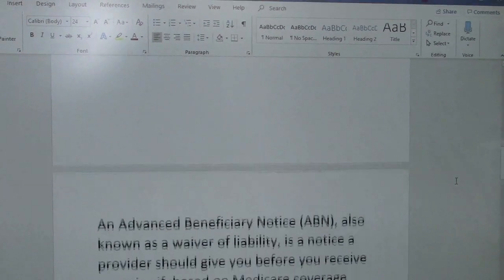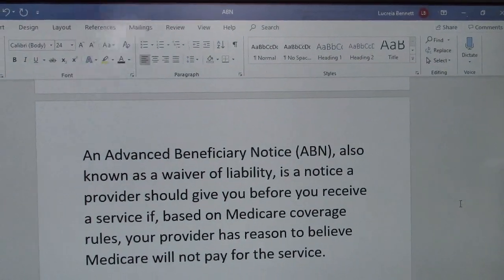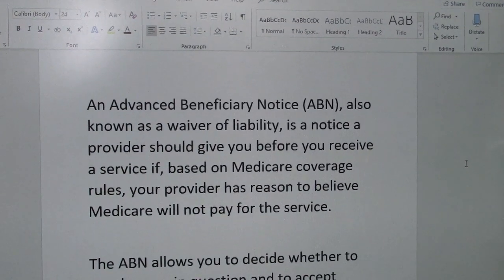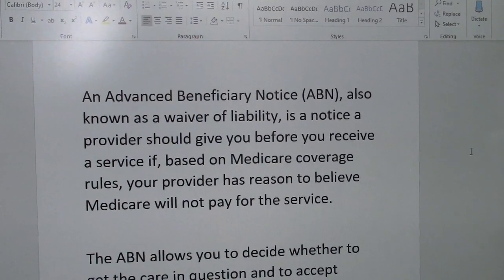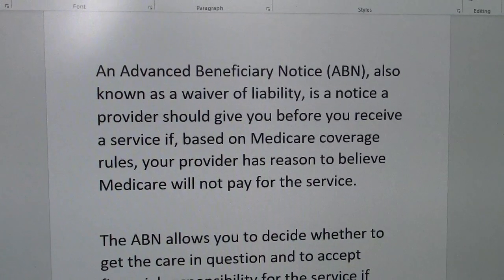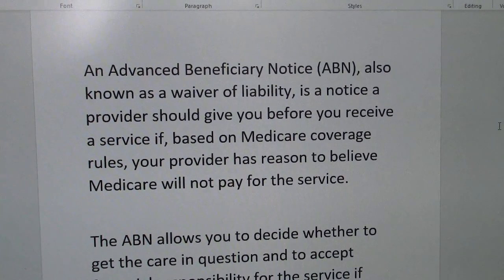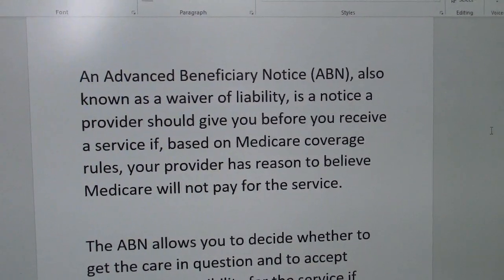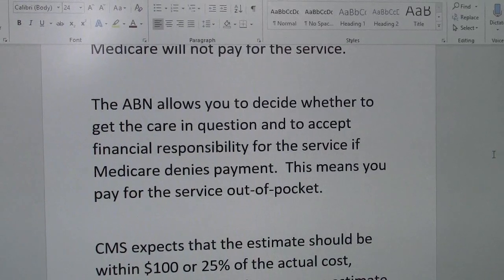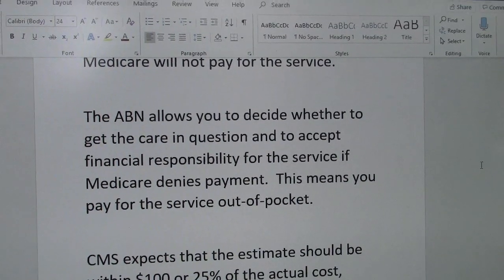I bring my documentation — I've done my research. The answer says: an Advanced Beneficiary Notice, ABN, also known as a waiver of liability, is a notice a provider should give to you as the patient before you receive a service if, based on Medicare coverage rules, your provider has reason to believe that Medicare will not pay for the service. The ABN allows you to decide whether to get the care in question and to accept financial responsibility for the service if Medicare denies payment.